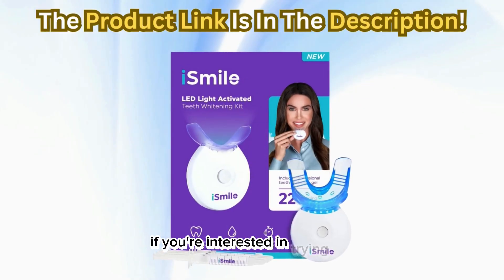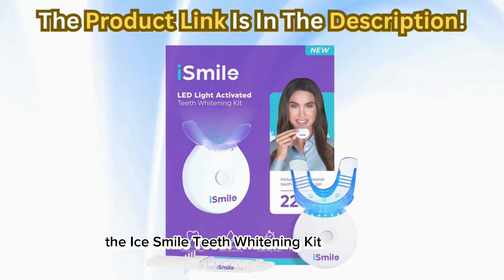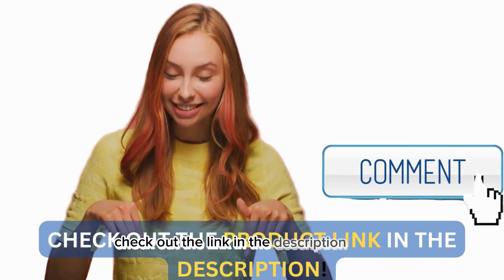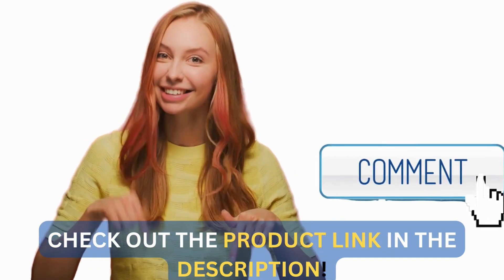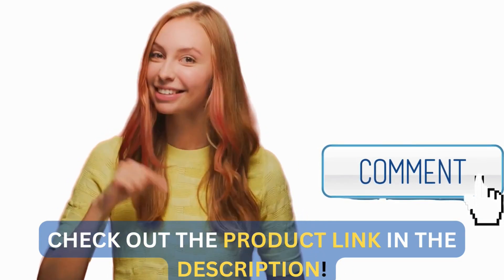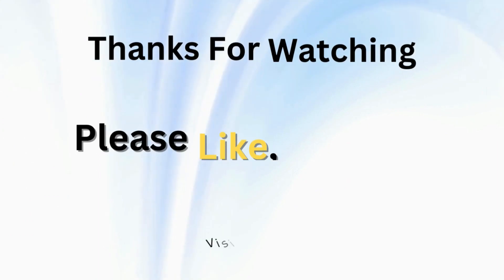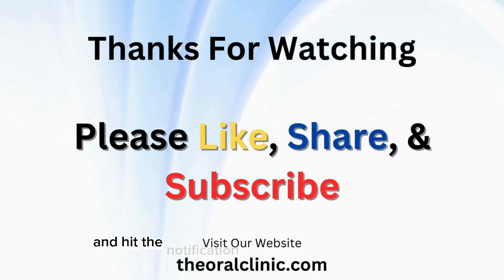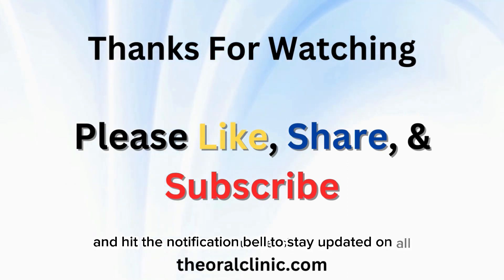If you're interested in trying out the iSmile Teeth Whitening Kit for yourself, check out the link in the description below. Make sure to like, subscribe, and hit the notification bell to stay updated on all our latest reviews.